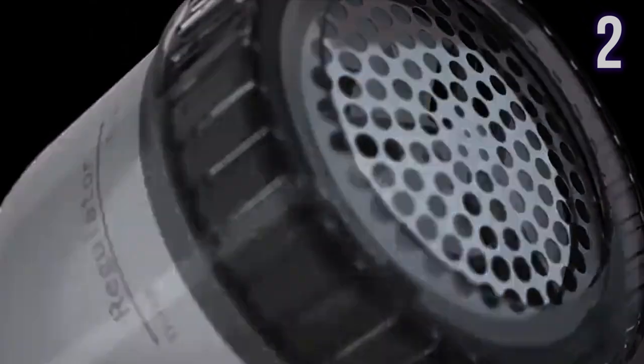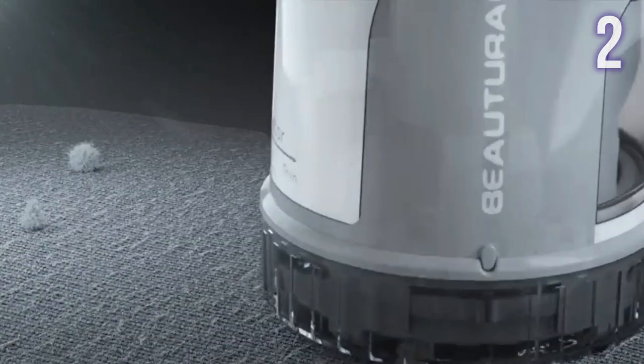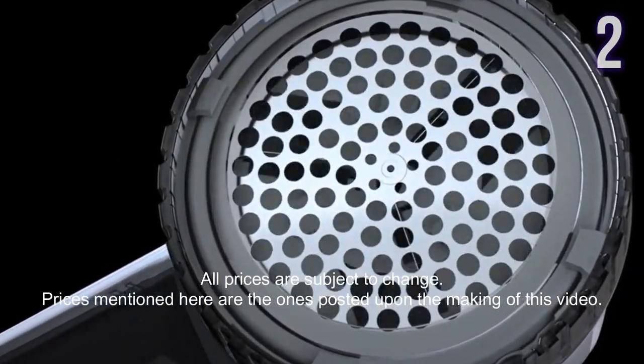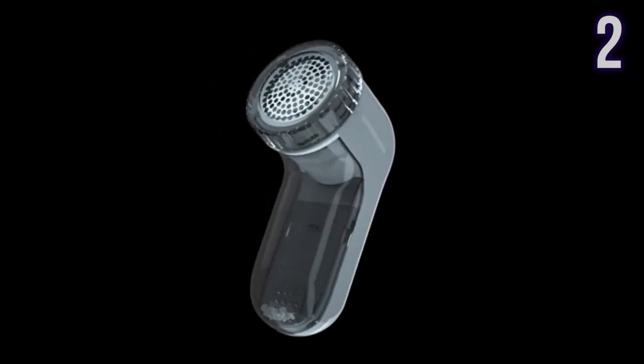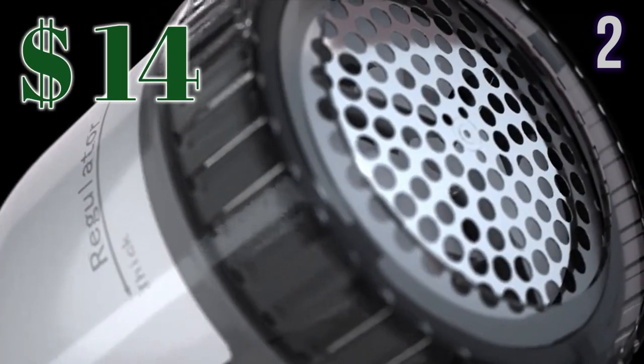Number 2: Butural Fabric Shaver and Lint Remover. Designed to easily remove lint, fluff, fuzzballs, and bobbles from a variety of garments and fabrics. It features sharp and durable blades that are easily replaceable, and has adjustable settings for different types of fabric and bobble sizes. It also has a safety lock mechanism to protect users from injury. This is currently worth US$40.